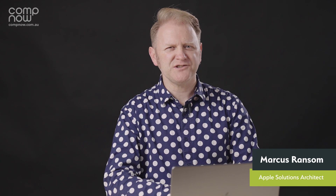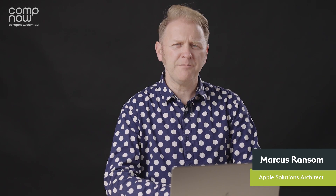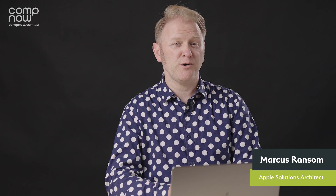Hi, I'm Marcus Ransom, Apple Solutions Architect here at CompNow. When Apple announced their new range of M1 Pro and M1 Max computers, we talked through all the new features.